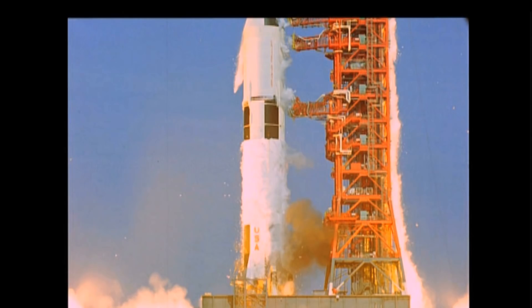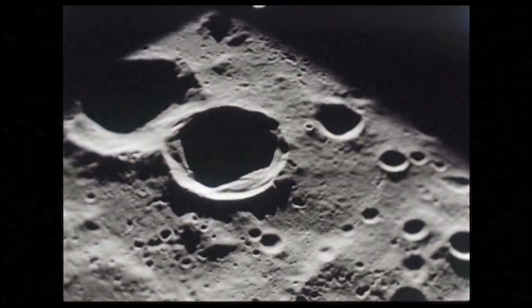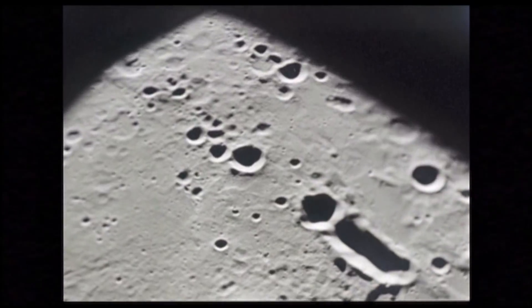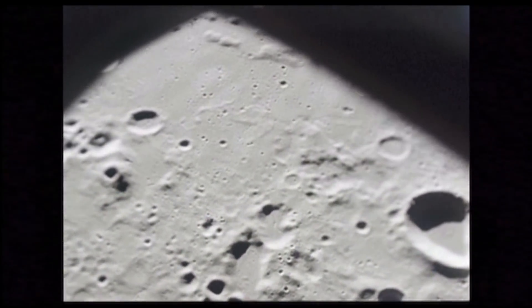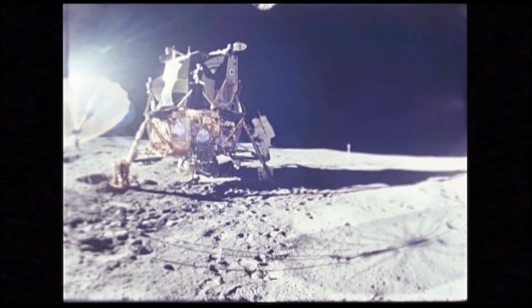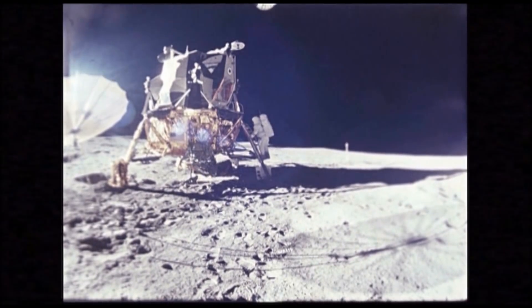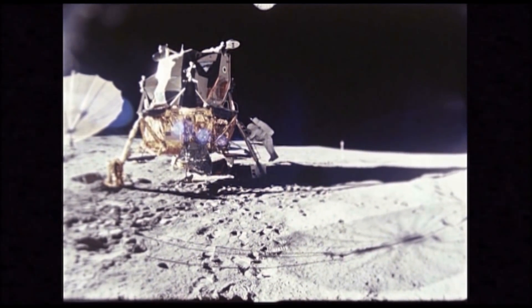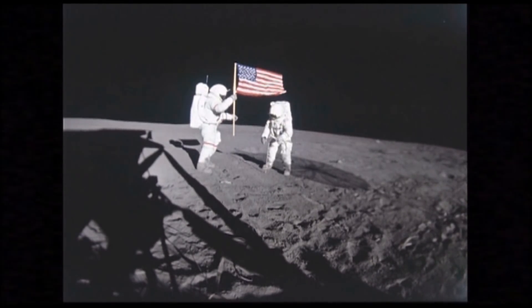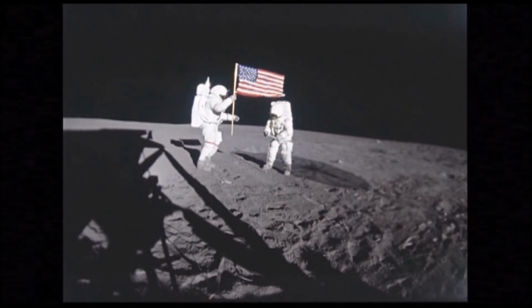We're going to the moon, gonna play some tunes, gonna rock and roll at the Lunar Saloon. We're all loaded up, we're ready to go — we just need ignition to get this mission on the road.